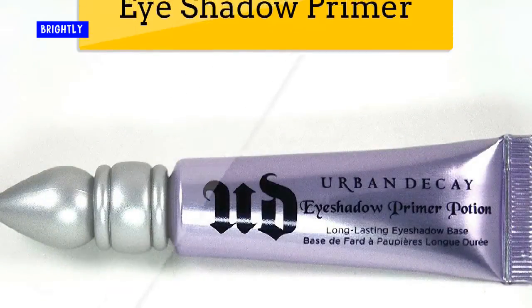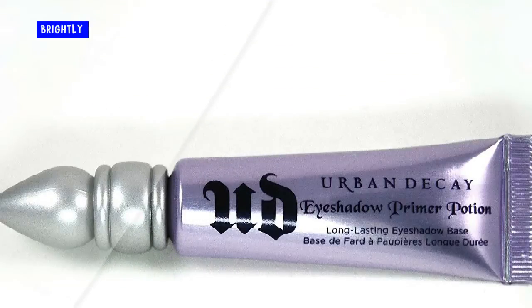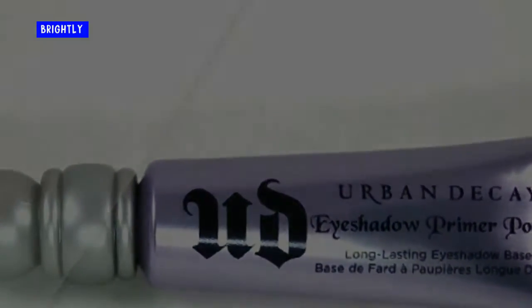Eyeshadow primer. I found out about this miracle almost 5 years ago. Have you ever noticed your eyeshadow getting stuck in the creases or looking terrible after just a few hours? An eyeshadow primer is the answer. Simply apply it under your eyeshadow and it will last for hours looking just like when you put it on.